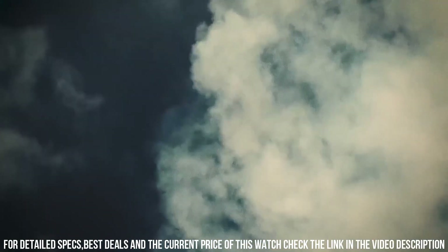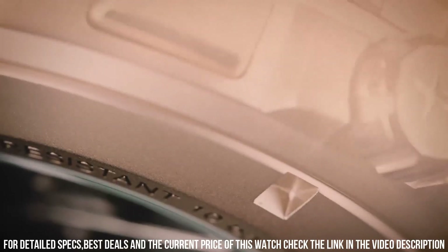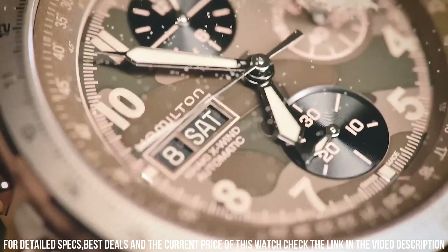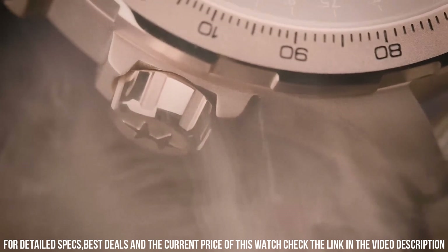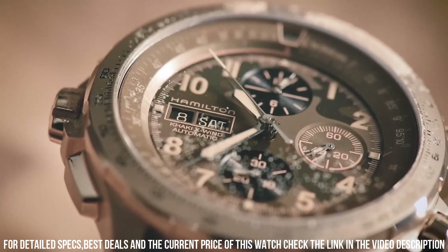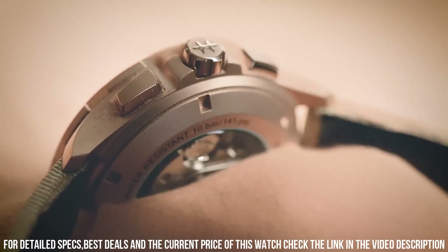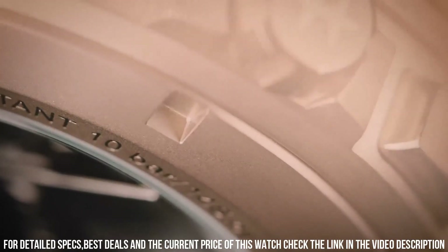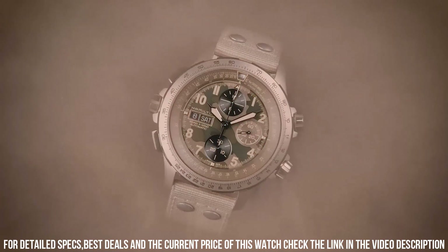Chronograph with three sub-dials displaying 60-second, 12-hour, and 24-hour. Hamilton Caliber G10.962 quartz movement, scratch-resistant sapphire crystal, screw-down crown, solid case back, round case shape. Case size 46 mm, case thickness 13.75 mm, band width 22 mm, tang clasp, water resistant at 100 meters. Functions: chronograph, date, hour, minute, second, GMT.